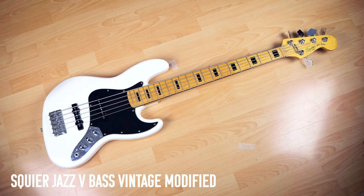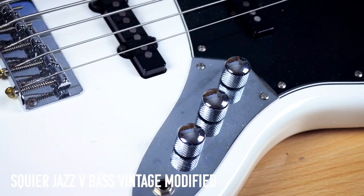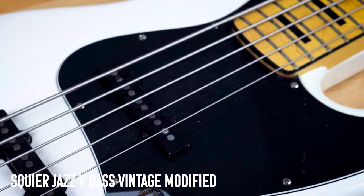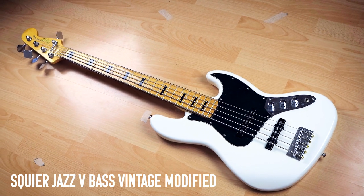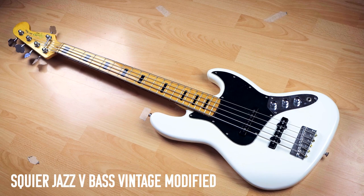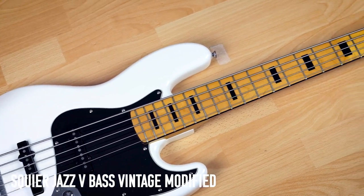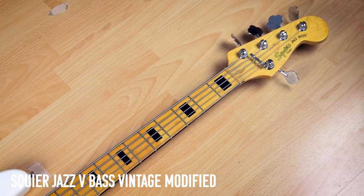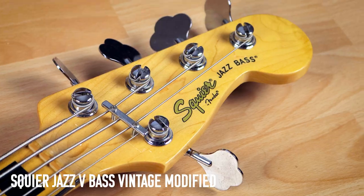While we're on the Fender train, this is my Squier Jazz 5 Vintage Modified Bass. Yes, I know it's not a guitar, but I make the rules around here. There's not much to talk about other than it's a very cheap five-string bass, and I needed one for recording. I haven't changed a thing on it. Just goes to show you don't need expensive gear — I've used it for the bass tracks on basically every single video I've done. Not bad for 200 quid.